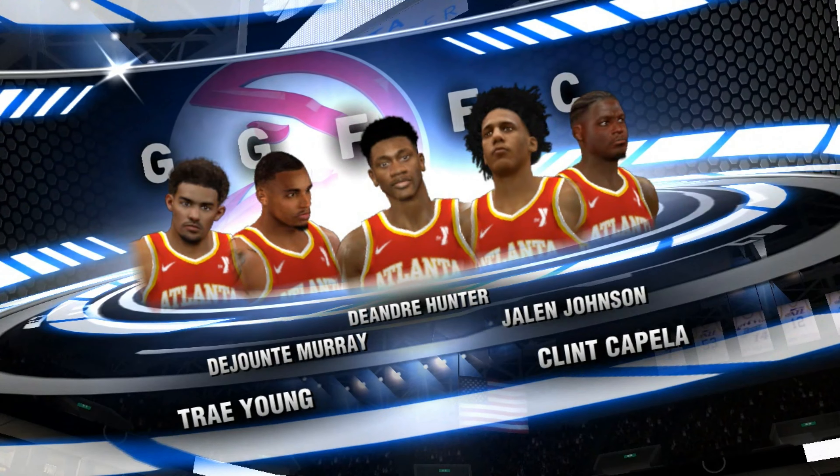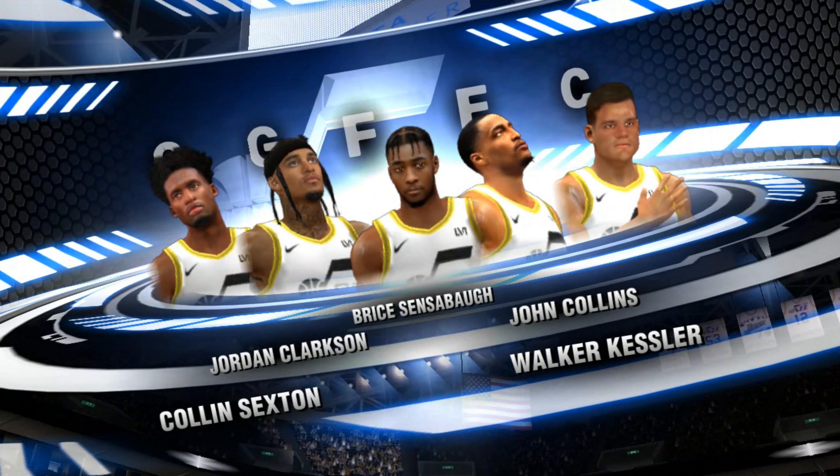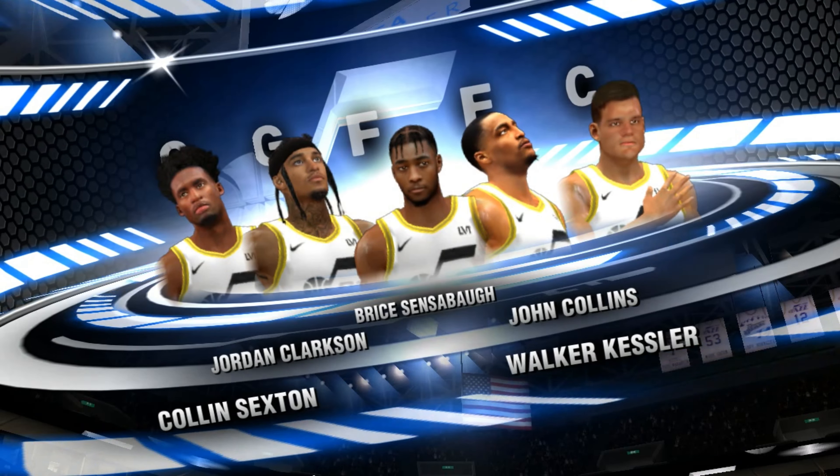Ready for the game ahead, and it's almost that time. The crowd is assembled here at the Energy Solutions Arena in Salt Lake City, Utah.